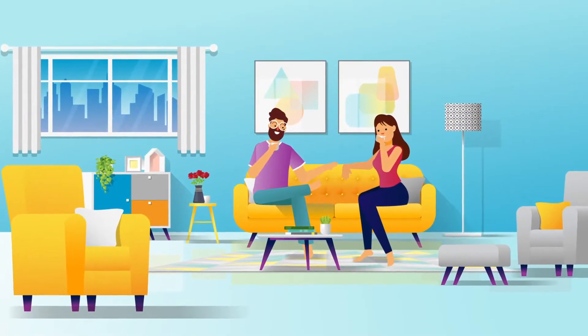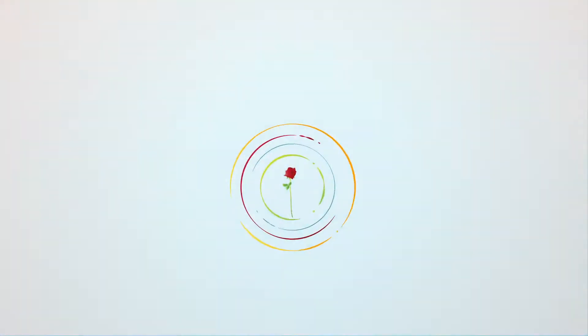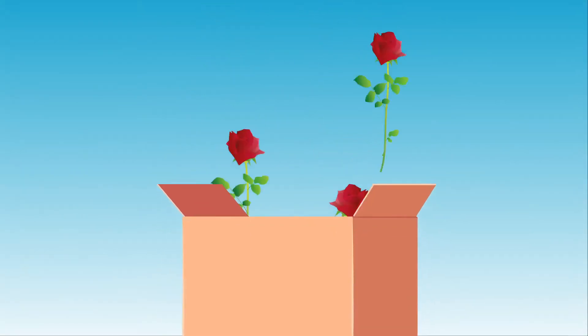Don't you just love the feeling of having fresh flowers with their vivid colours and mild fragrance filling the room? But do you know what an exciting journey they've had from the garden to you?